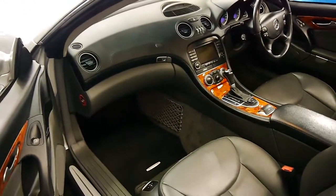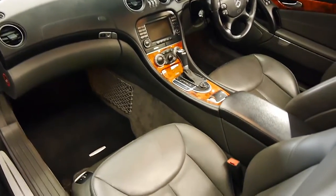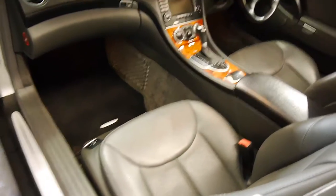Grey leather, burled walnut and black leather wrapped on the dash — stunning interior. Power everything.